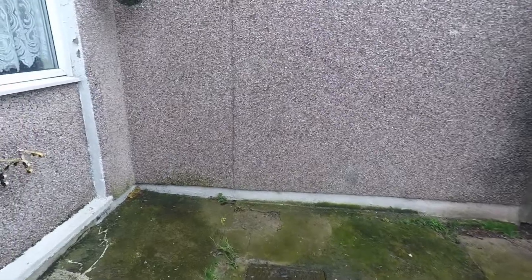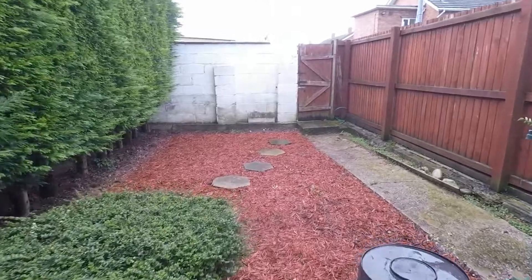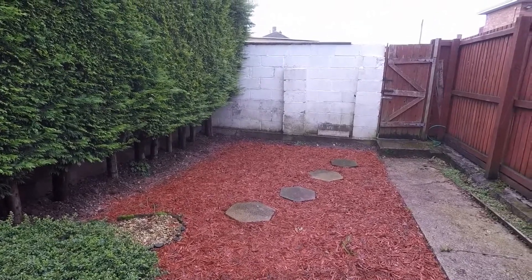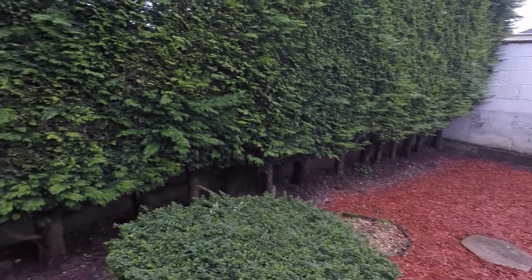Out in the rear garden, you've got a lovely patio area that wraps around to the rear, where there's a wood-chipped area leading to a gate. That gate gives you access to the road behind, and the garden is fully enclosed.